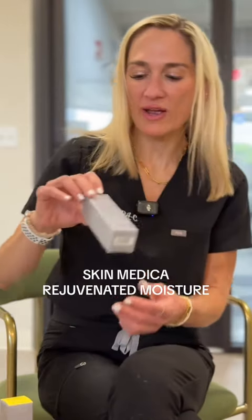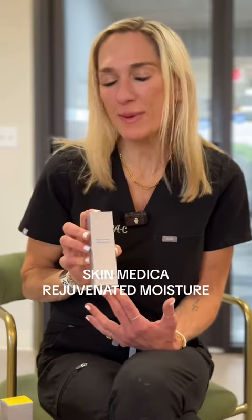Next up, we have the Moisture Factor. In the summer months, I'm using the Rejuvenated Moisture. It's light, it goes on easily, and it doesn't pill under my sunscreen. I find it's just a very nice product — it doesn't make my skin feel too heavy.